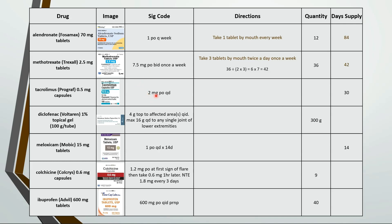This is take 4 capsules by mouth every day — 30 times 4 is 120 capsules. This is apply 4 grams topically to affected areas 4 times a day, with a max of 16 grams every day to any single joint of lower extremities. 300 divided by 16 is about 19 days.